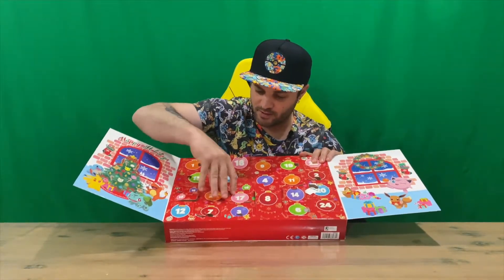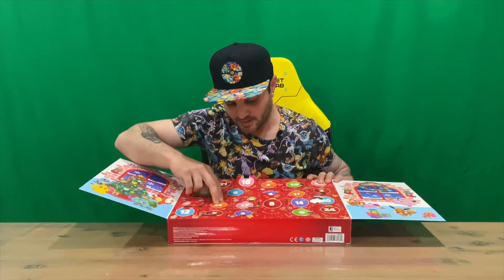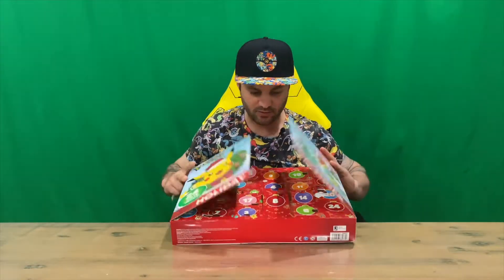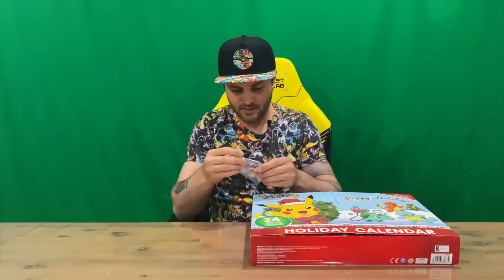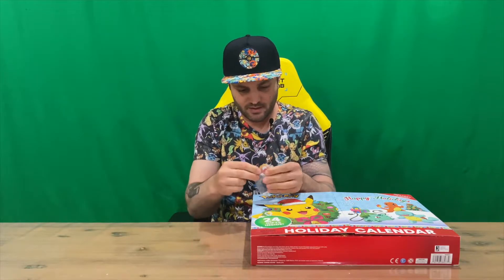So it's probably going to be an accessory of some sort. Hopefully they've got my other piece to the sleigh, but doesn't look like it. But we've got like a snowman in the shape of Pikachu, so let's check that out.